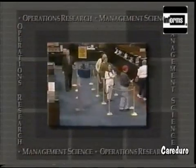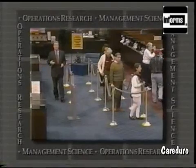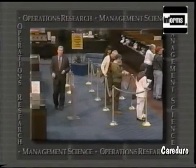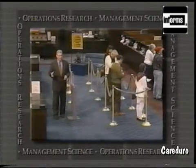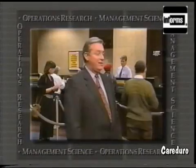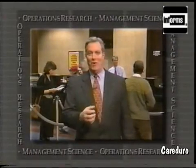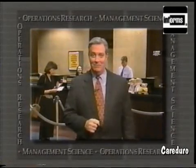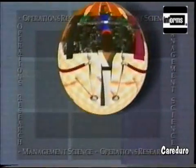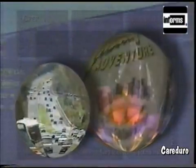At first glance, most of us would have a hard time seeing a connection between the line we stand in at the bank and the way a major entertainment company operates its business. Or between the operations of a nationwide freight company and breast cancer research, or even protecting our national interests around the world. Or forecasting the outcome of a presidential election and searching for sunken treasure off the coast of South Carolina. The fact is they're all connected by science — not just any science, but one that combines several familiar disciplines to produce unique formulas that help us make decisions in the real world.